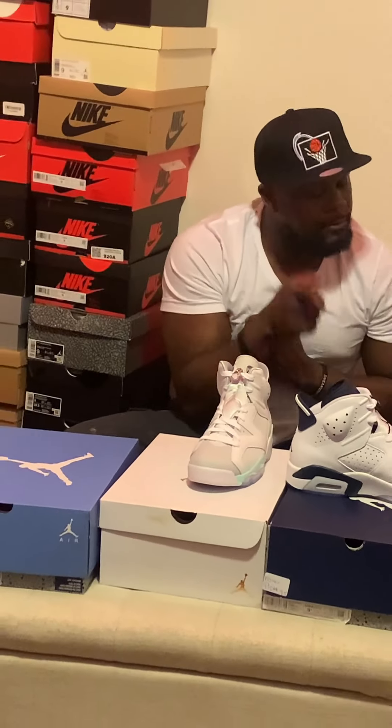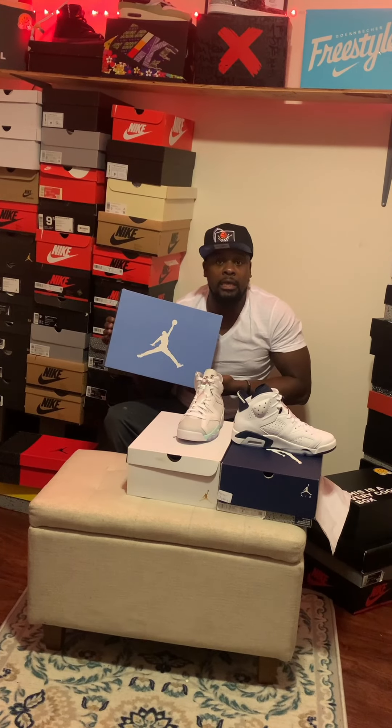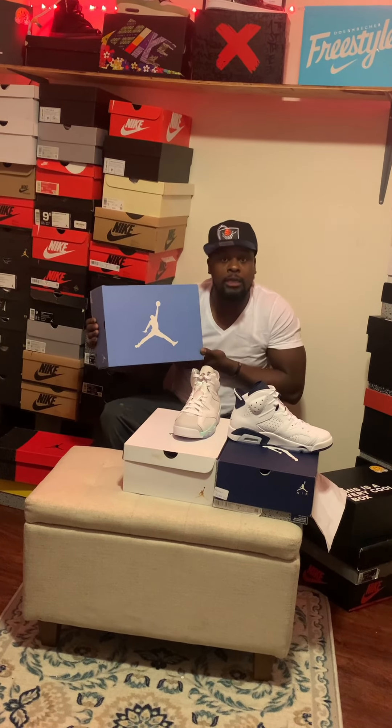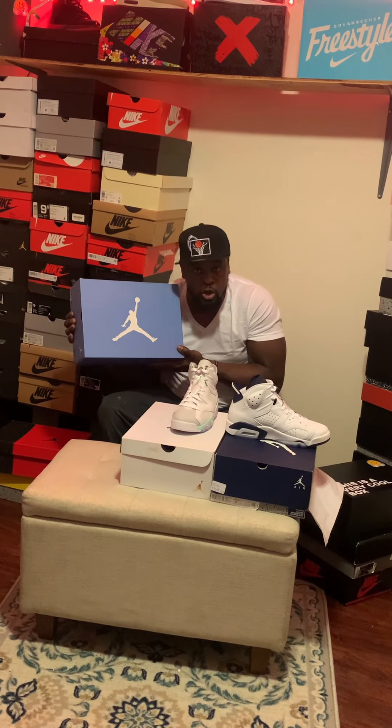Without further ado, this guy just came out today. But this guy right here is my personal favorite — this is the Jordan 6 UNC. Like, comment, subscribe. Let me know which one in the comment box is your favorite, because I know which one mine is. And I'm holding it. This is the Jordan 6 UNC.